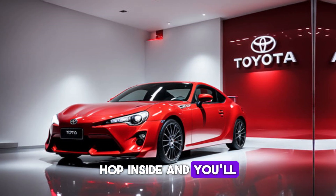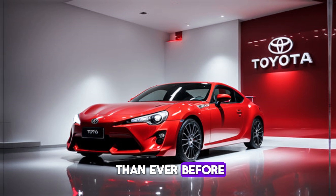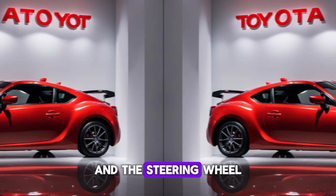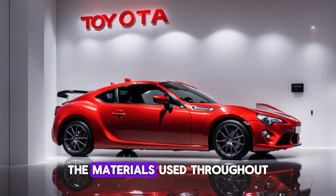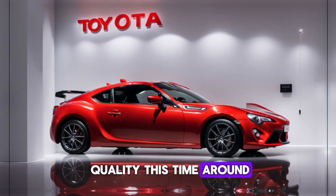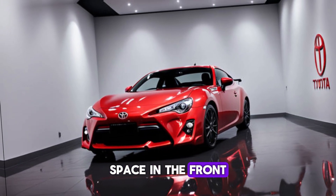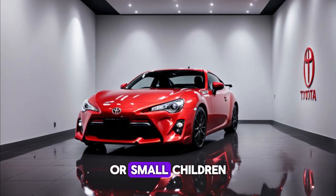Hop inside, and you'll find an interior that's more driver-focused than ever before. The new seats are bolstered to keep you in place during spirited driving, and the steering wheel feels nice and chunky in your hands. The materials used throughout the cabin are of higher quality this time around, and the overall design is clean and functional. There's still a good amount of passenger space in the front, but the rear seats are best suited for occasional use or small children.